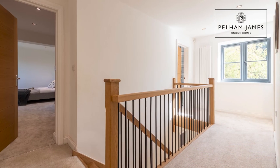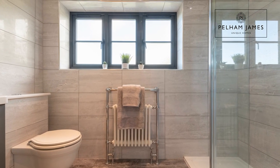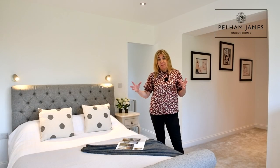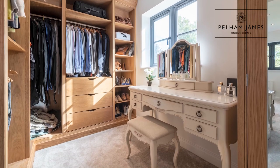Now let me show you the very elegant principal suite. As you enter this wonderful room there is an ensuite shower room featuring a large walk-in shower, basin and lavatory. This fabulous room feels very secluded and private but with a window that overlooks the rear garden, and my favourite feature in here — you've got the most fantastic walk-in dressing room.